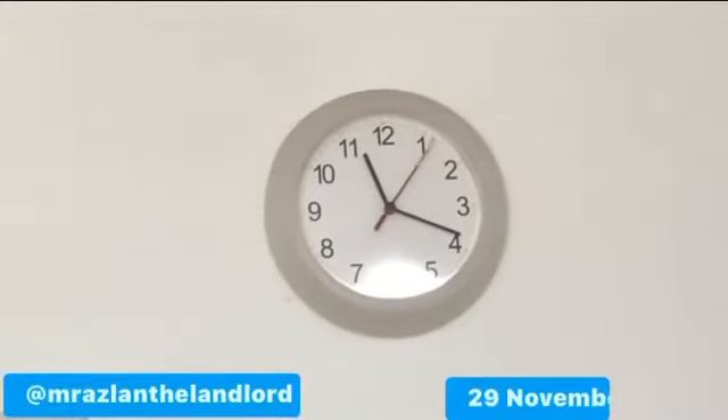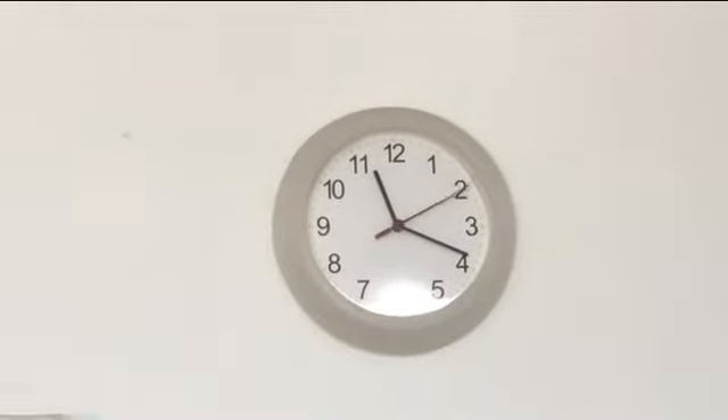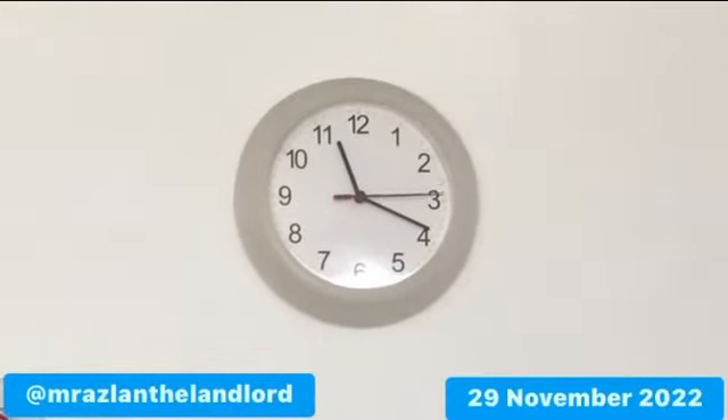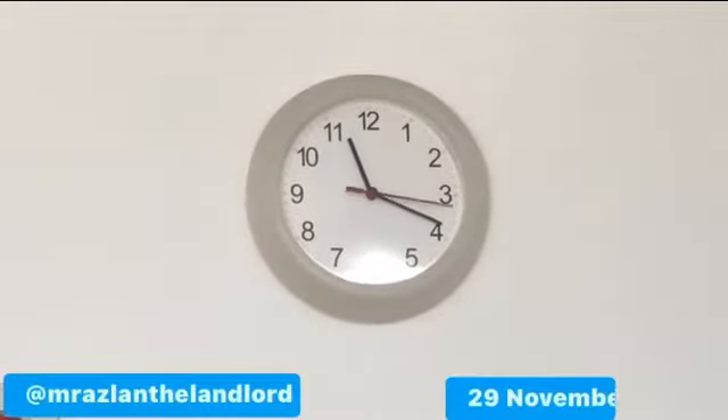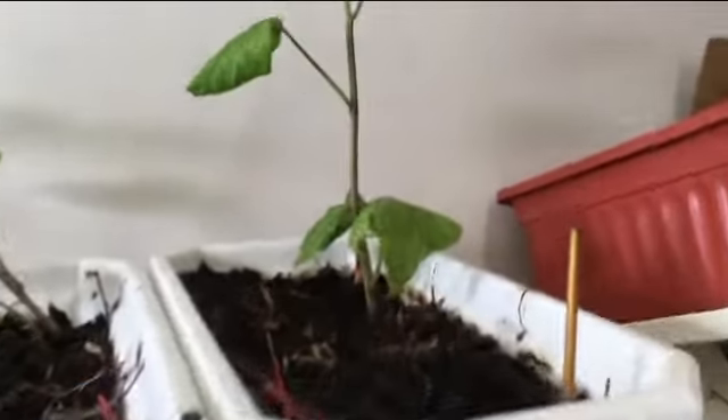Hi, Mr. Ajlan the landlord here. The time is 11:19, 19 minutes past 11 on Tuesday 29th November 2022, and today I'm taking you on a tour of my storeroom nursery.